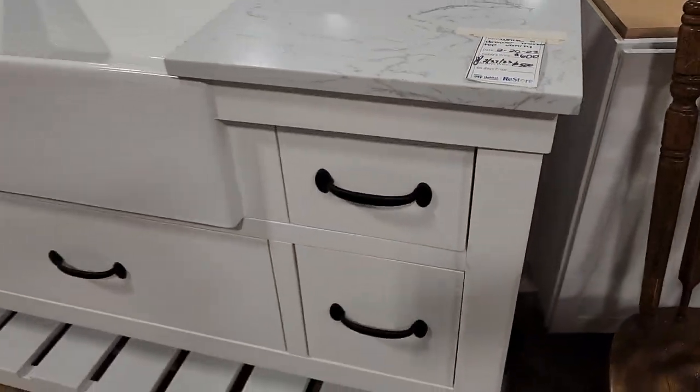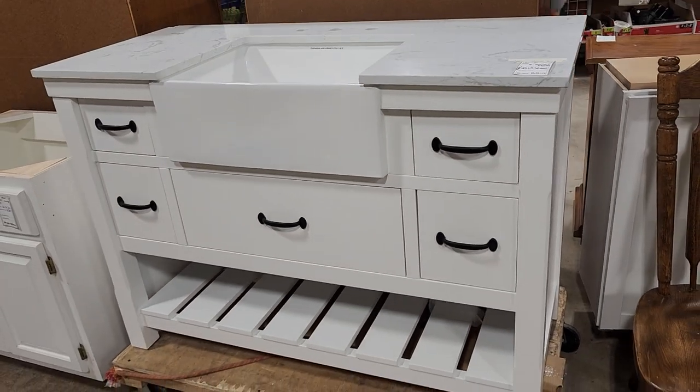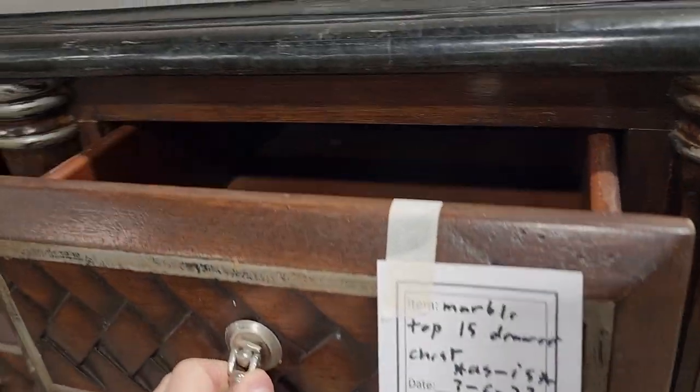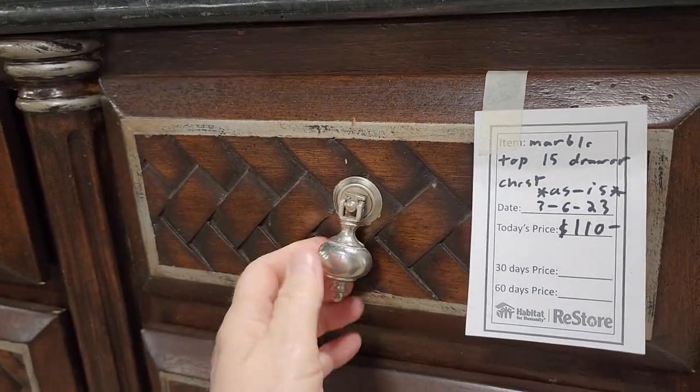They've marked this down to $500 — it looks like a brand new sink and I love that apron front on it. And look at this: a marble top 15-drawer chest for a little over $100. I love it — I love that design on it.